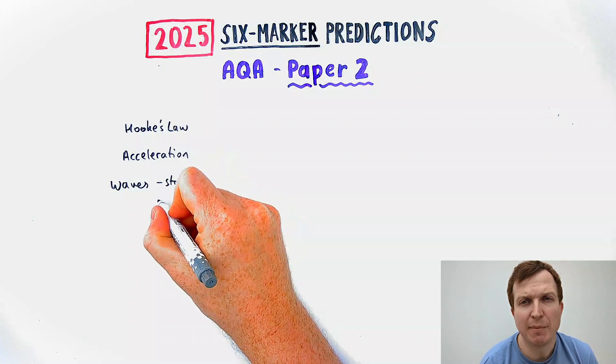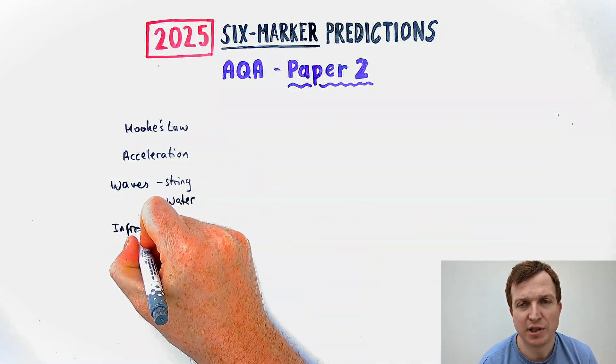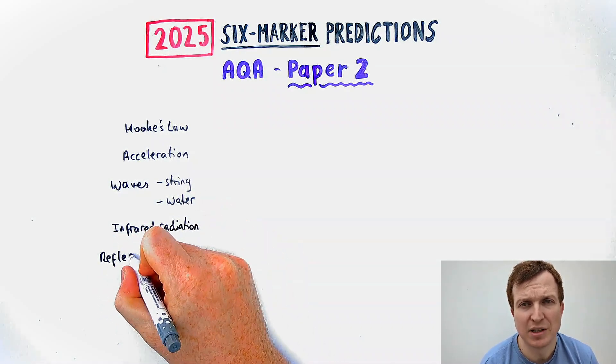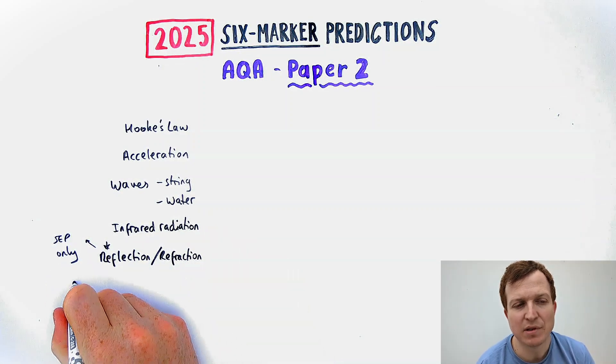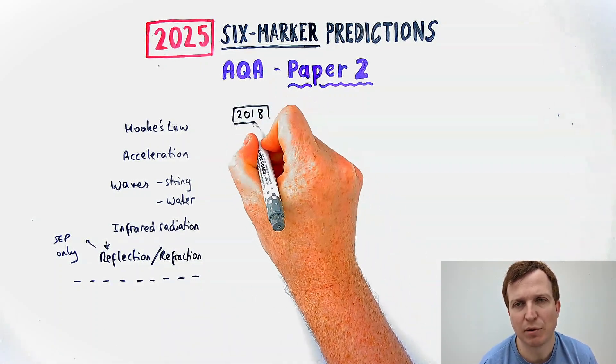The required practicals of Paper 2 are Hooke's Law (so springs), acceleration, force and acceleration, waves on strings (so the pattern on a stationary wave), and waves in water (so ripple tanks). We've also got infrared radiation, and for separate science only, we've got reflection and refraction through a glass or perspex block or from a mirror.